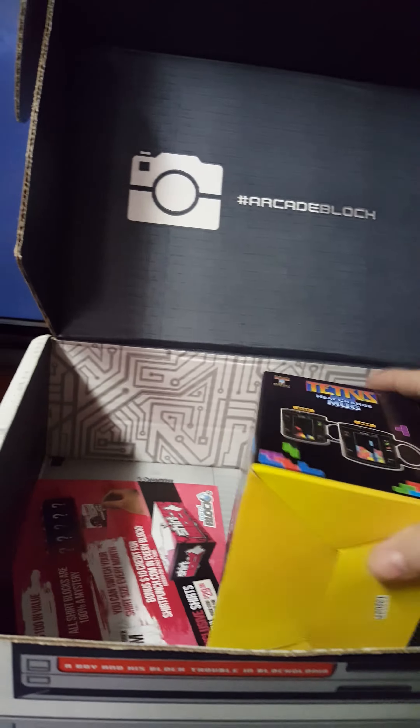Then we have the advertisement, which is a new subscription box from NerdBlock called the ShirtBlock. It's $29.99 and it's a $100 value. You get a bunch of shirts and you can switch your size — five shirts every month in your size.